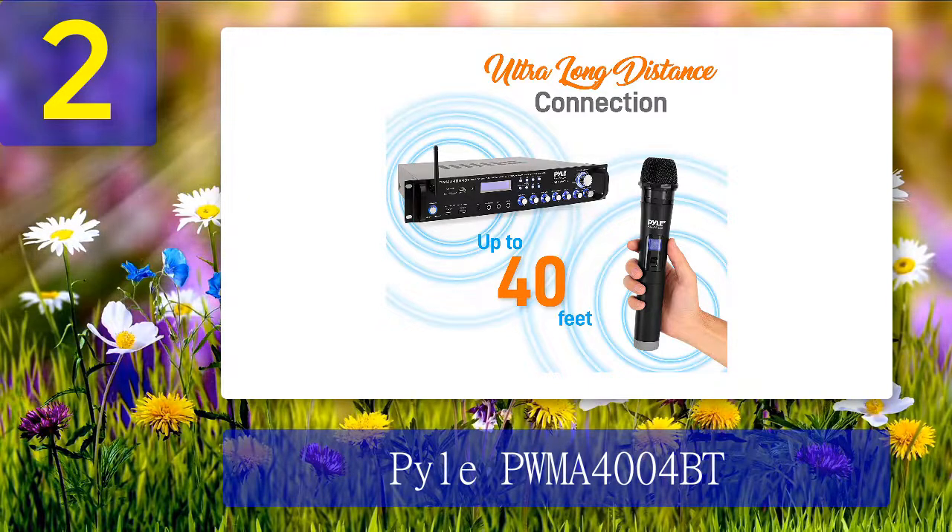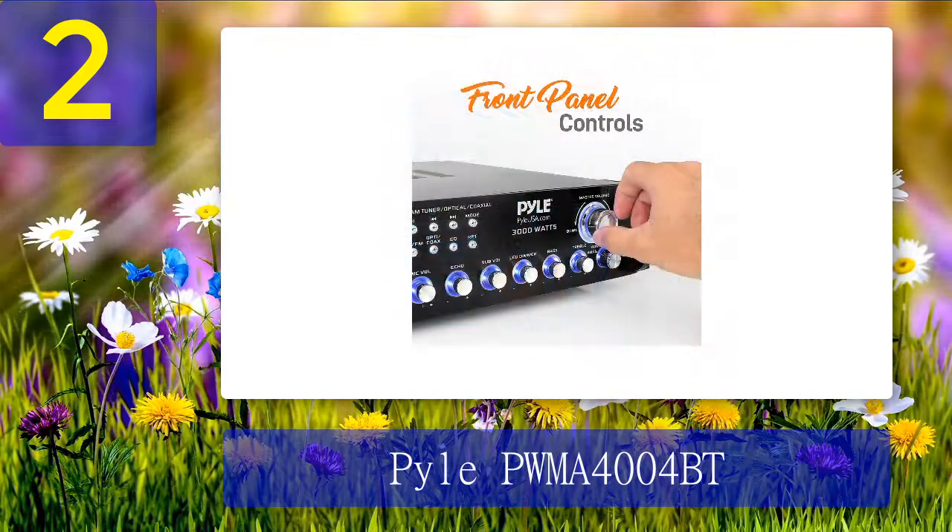The good: This amplifier boasts multiple interfaces including a USB slot, SD card readers, 3.5mm aux input, two quarter-inch mic inputs, a headphone jack, and RCA L/R audio input and output jacks dedicated for subwoofers. It also supports radio playback, MP3 playback, and other external devices. The Bluetooth can connect to any compatible device including most smartphones, tablets, laptops, and computers.